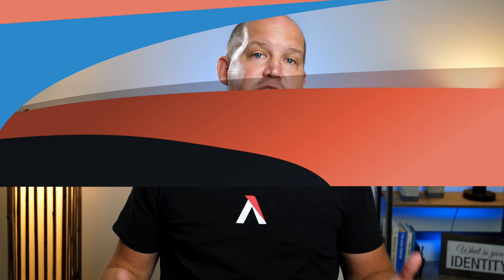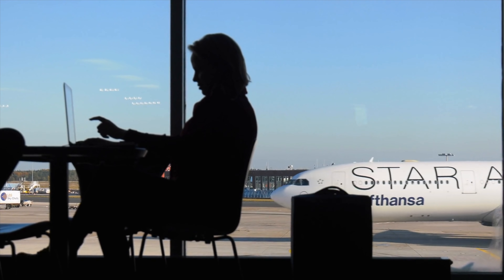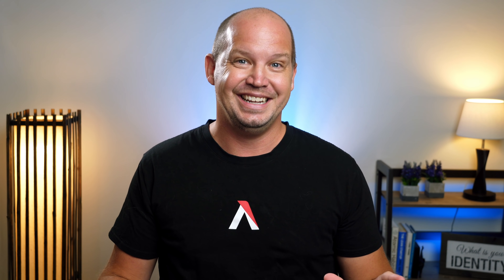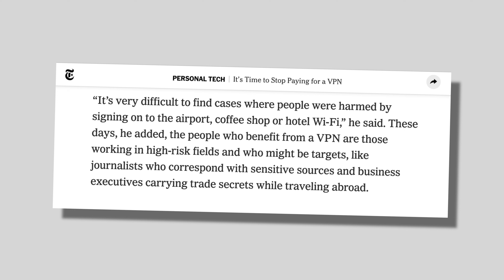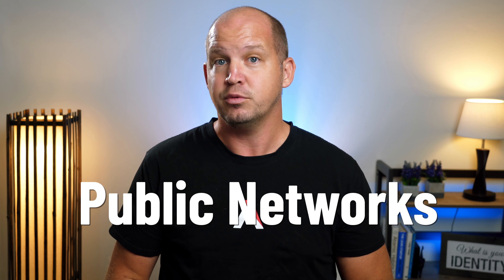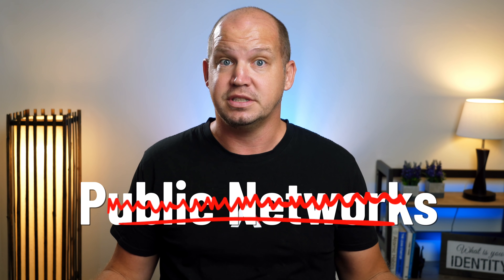In the past, you may have heard about the dangers of connecting to the internet at an internet cafe, an airport, or any public WiFi network. The internet has come a long way since then, and as noted in the New York Times, this isn't a huge risk anymore. However, if you're dealing with sensitive data, work in high-risk fields, or just want to be extra careful, most people forget that one of the easiest ways to stay safe on public networks is just not to use them.